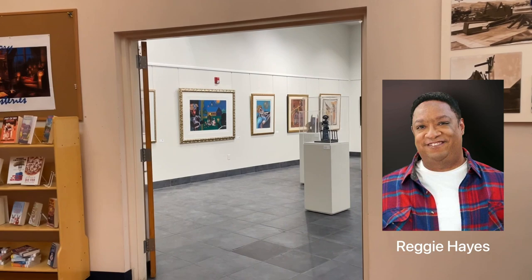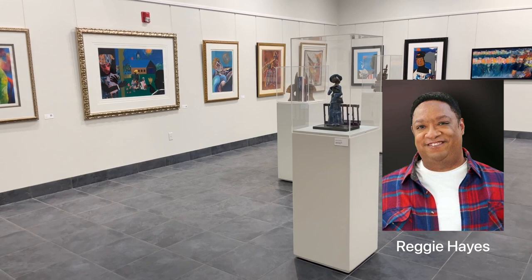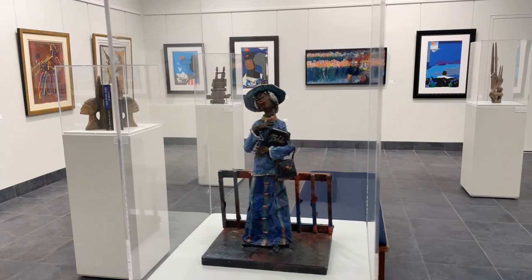Hello, Las Vegas. I'm Reggie Hayes, and it's my honor and privilege to introduce you to this outstanding collection of fine art that's on display at the Summerlin Library now until March 12th.